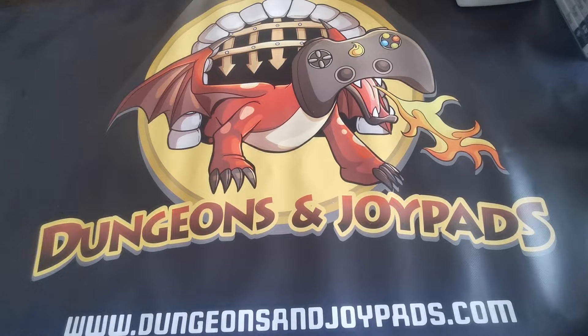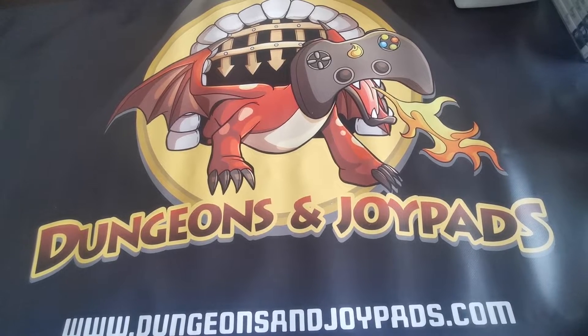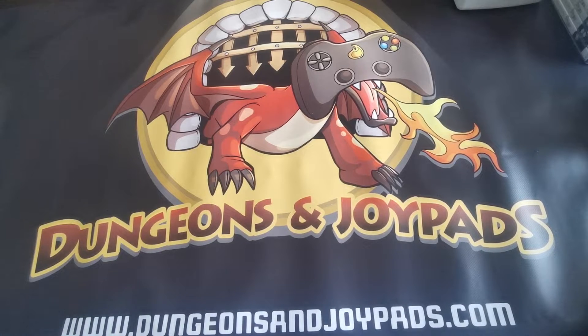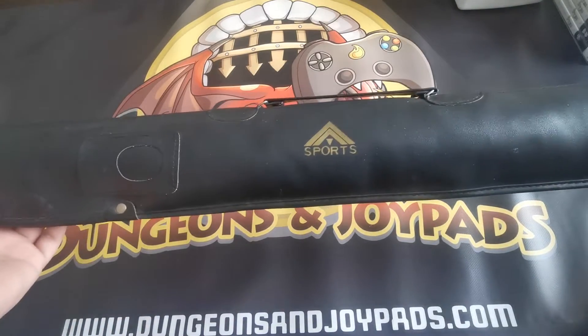Hey guys, welcome back to the channel. It's Monday so we're going to do a sales video. We had a really busy weekend — I think we've got like 35 orders going out, and that's not including booster boxes and sealed products. I don't usually include all of that in these videos because it's pointless showing that over and over again, but here we go.